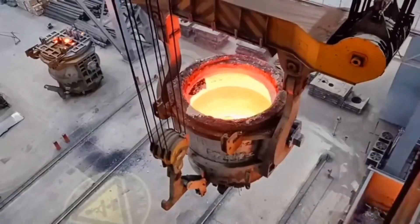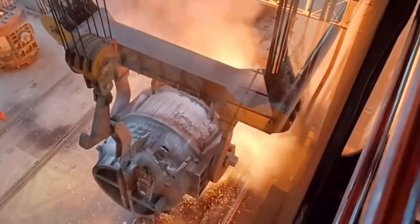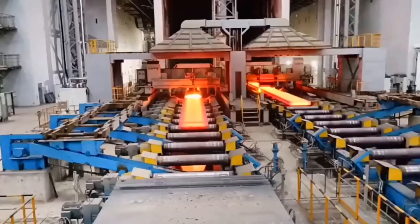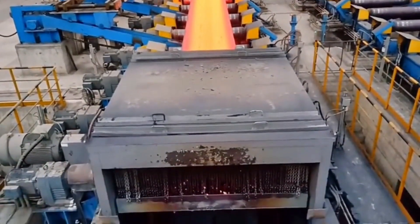Five: billet and slab handling cranes. Designed for moving finished products like billets and slabs, these cranes are essential for storage and distribution within the mill. Each specialized crane is tailored to meet the unique demands of steelmaking operations, enhancing efficiency and safety throughout the production process.